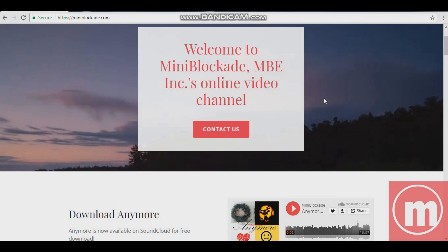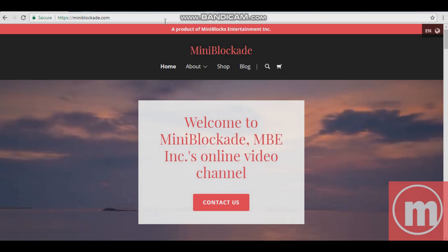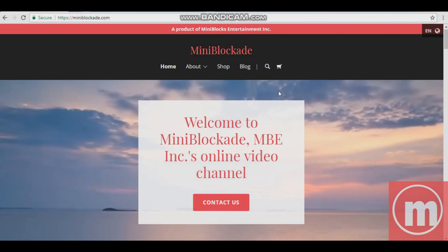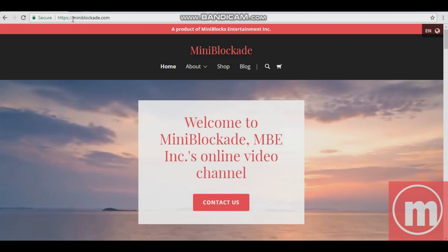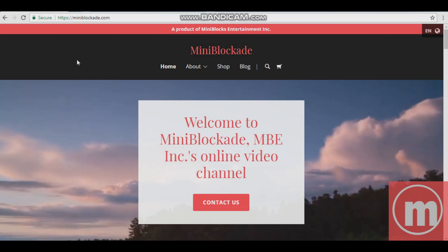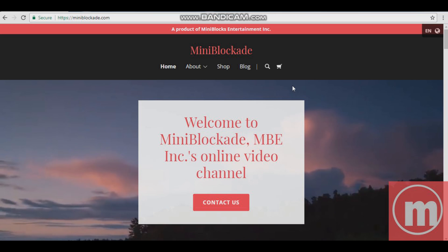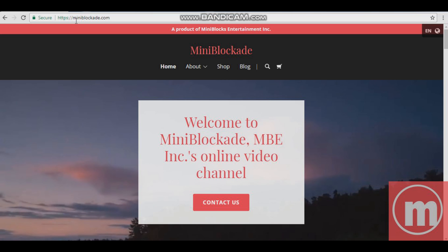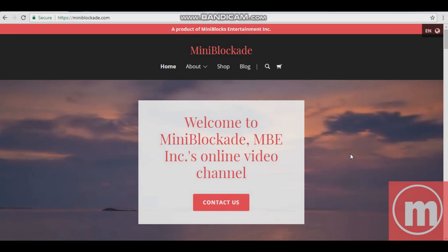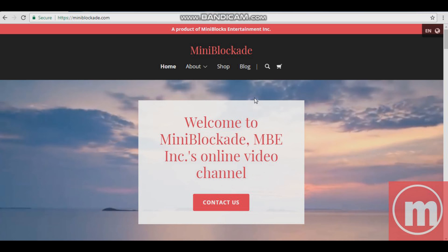Welcome back to the show. I am your host Mini Blockade, and this is another episode of Sacobank. Today we are going to do something interesting — yes, it is my website. I have a brand new website called miniblockade.com — no www dot. There's a QR code somewhere around here for you to go check it out. Scan it or visit miniblockade.com. Before you visit, I'm going to have a little sneak peek for you guys.